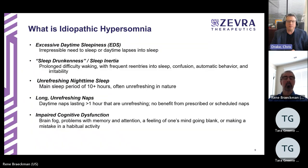Idiopathic hypersomnia is characterized by excessive daytime sleepiness — essentially an irrepressible need to sleep, or daytime lapses into sleep. Patients are often falling asleep during activities at work or even while driving. Patients also report something we call sleep drunkenness or sleep inertia: a prolonged difficulty waking up, particularly in the morning, with frequent re-entries into sleep, confusion, automated behavior, and sometimes irritability.